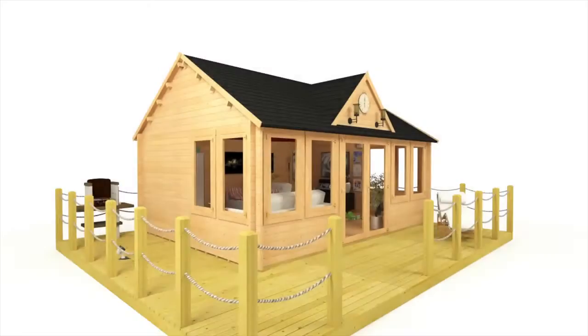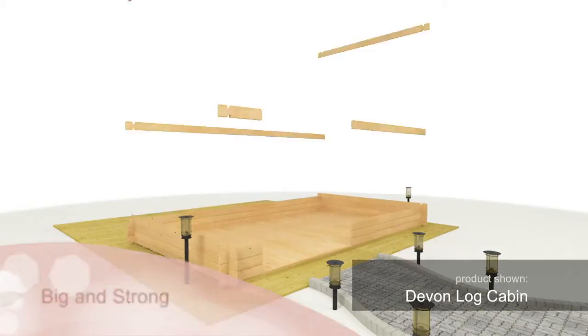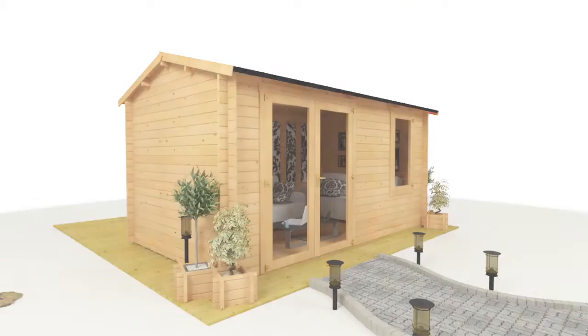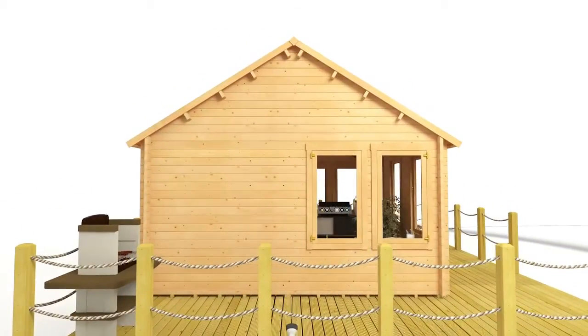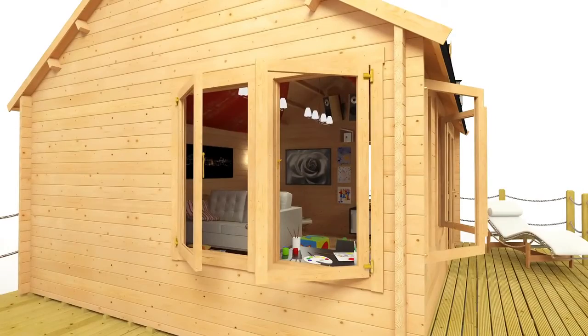The Clubhouse Log Cabin is easy to assemble and built to last, constructed from premium quality interlocking tongue and groove timber that simply slots together. When put together, the building is breathtakingly grand and impressive in its size. With extra large floor space and a roof height of 3.5 metres, the Clubhouse Log Cabin doesn't just provide a considerable extension of your living space — it's also a magnificent visual feature of your garden.